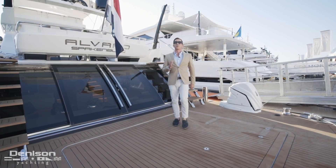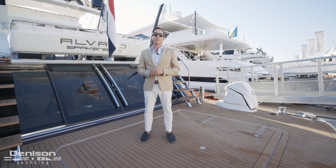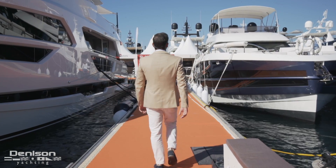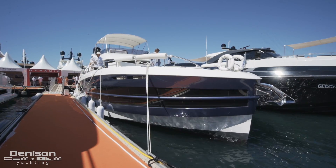I'm Will Nofsinger, Miami-based yacht broker with Denison Yachting, and we're here at Cannes at the Cannes Yachting Festival held annually in France. Today we're going to step aboard a Van der Valk 660 Beach Club and show you exactly what makes this yacht so special.